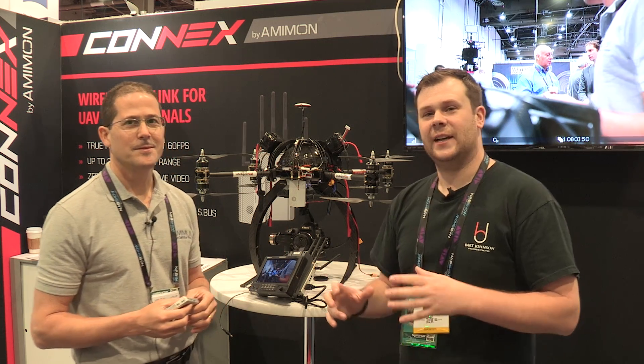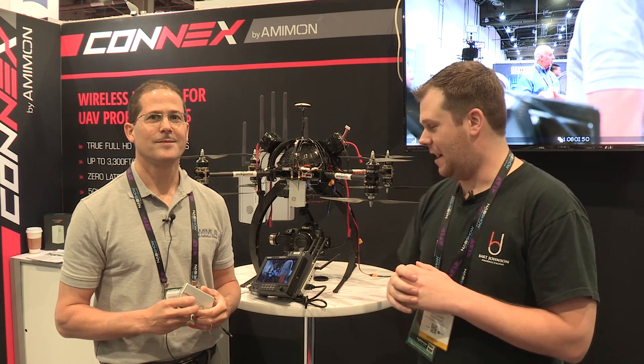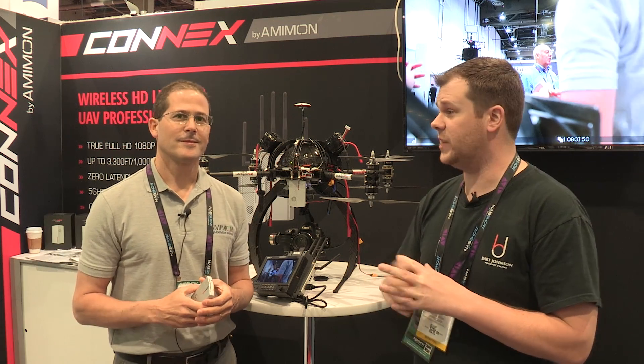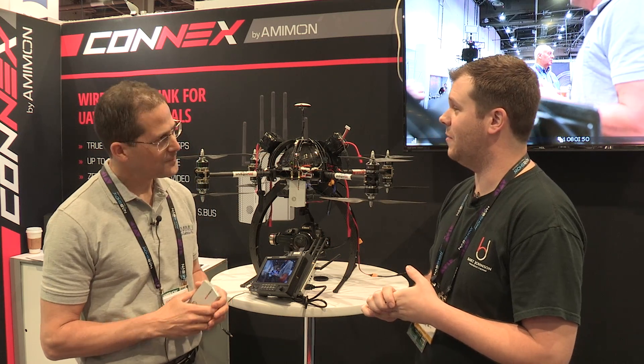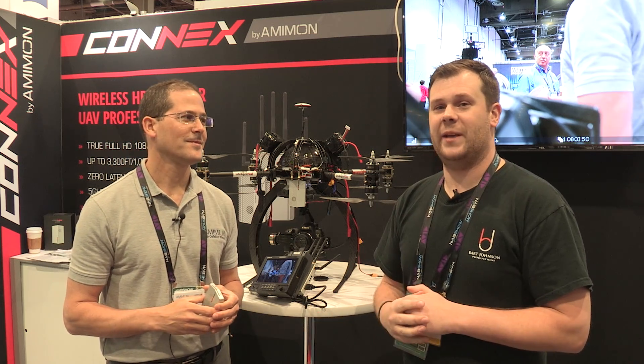Well there you go, guys — that's some of the newest stuff coming out of Amimon, a really reliable wireless video and control solution for drones and any other SBUS-controlled gimbals. Nathaniel, thank you very much. You guys stay tuned to the channel — I've got a lot more coming from NAB 2015.